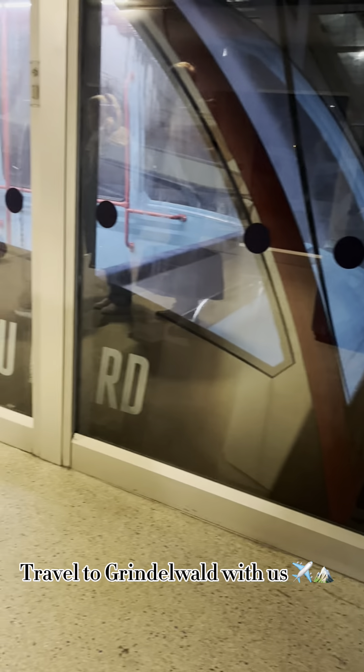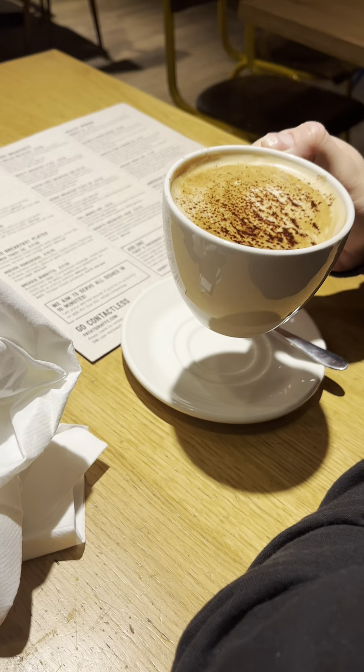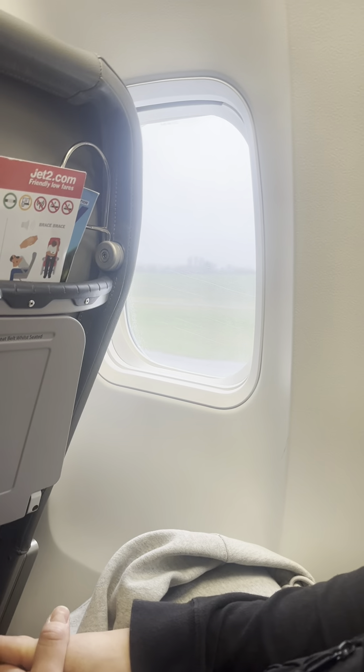It's travel day, so this is us early in the morning getting the little train thing over to the airport. Once there we have a look at the train, grab a much needed coffee and a breakfast, which was actually really nice. We were then flying with Jet2, so we hopped on a rainy flight.